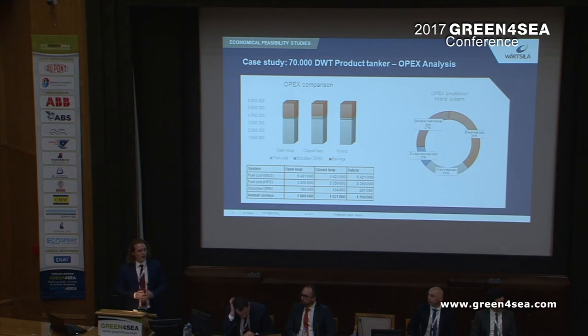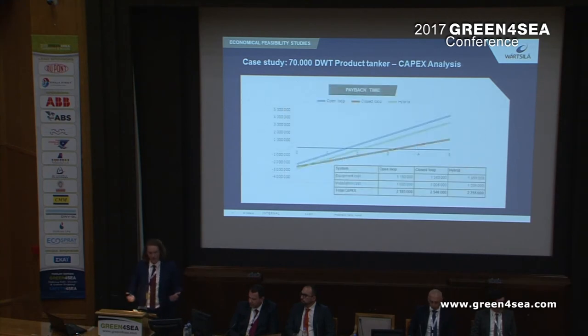The open loop system comes out best in terms of annual savings, because it doesn't consume caustic soda. The closed loop system comes out worst because it consumes the most caustic soda, and the hybrid falls in between. Taking the total capex of both system price and installation cost, you get a payback time of approximately one and a half years for open loop, just over three years for closed loop, and just over two years for hybrid. So all of them offer fairly good returns.